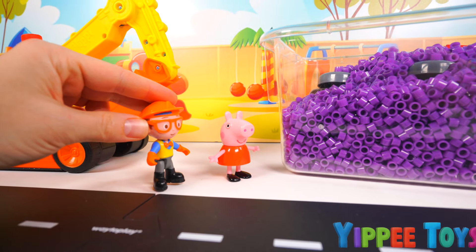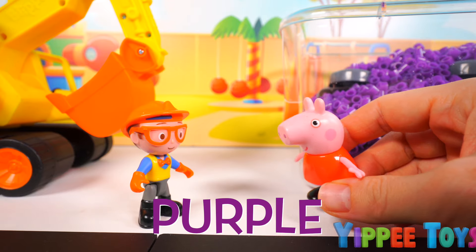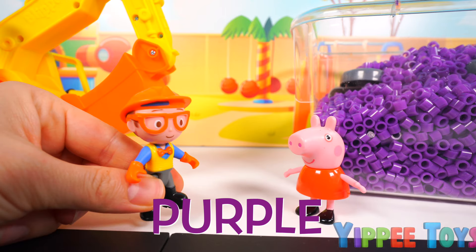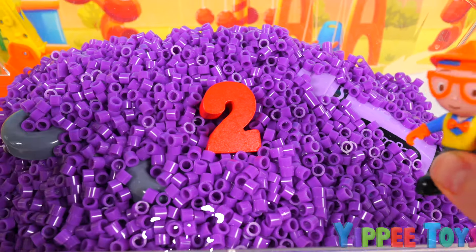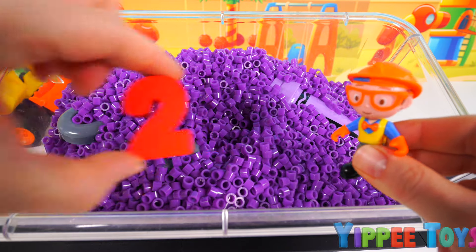What seems to be the problem here? My toys! They're stuck under all these purple beads. Do you think you can help? Sure thing! This is a perfect job for my excavator. It looks like there are two toys to dig out of these purple beads. So let's get to work.